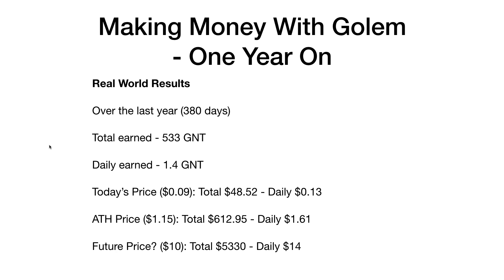Here are my real world figures. I've been running for just over 400 days, but for about a month last autumn I accidentally ran as a requester only, so it's roughly 380 days of actual providing. The total earned over that period is 533 GNT — that's 1.4 GNT a day. At today's price of just over 9 cents, that's a grand total of $48.52 over those 380 days, or about 13 cents a day. Very, very little, basically, due to the price of GNT.